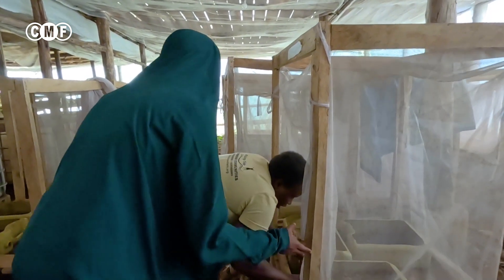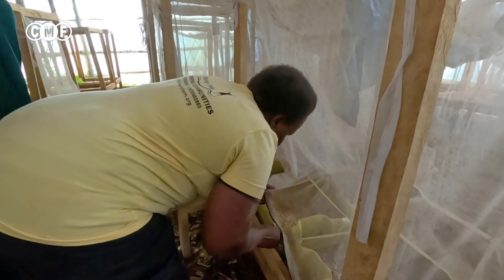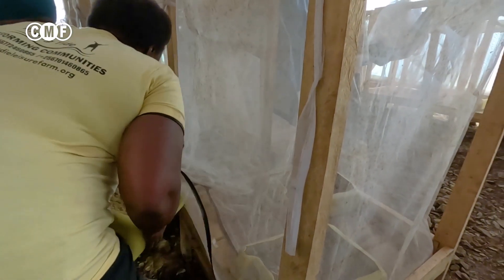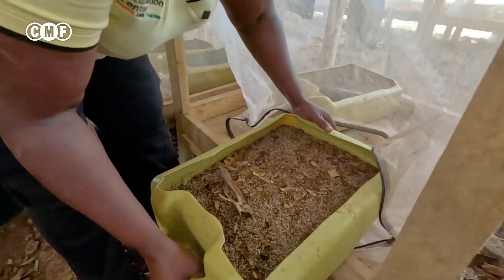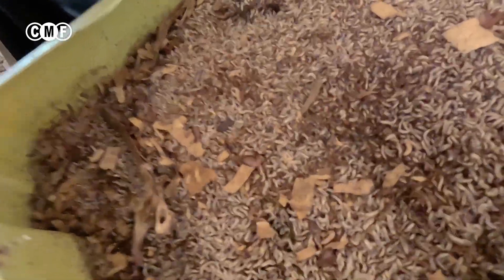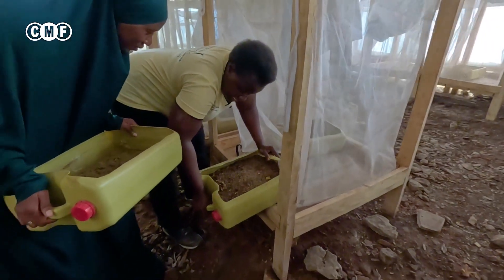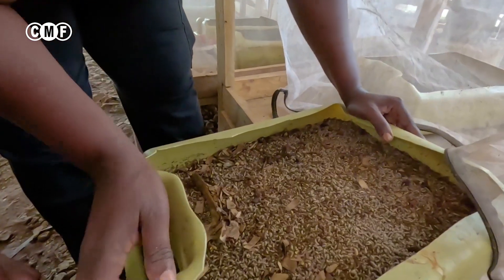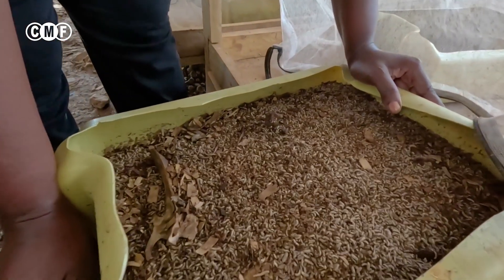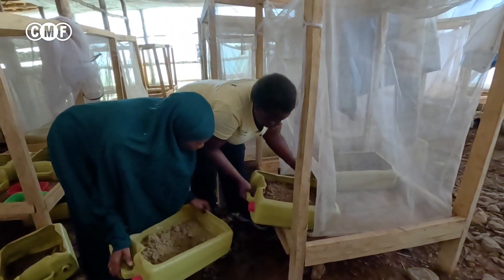Come closer — maybe they can zoom in the camera. So these ones have hatched now. You can see those little beautiful larvae. Are they feeding on something? Yes, they are feeding. This is what we call chicken litter, so they are feeding on chicken litter, but we can also mix in other food residues.